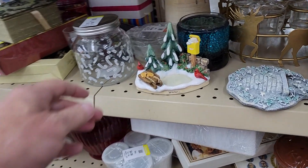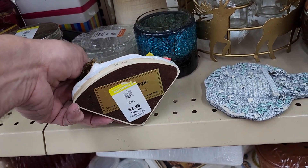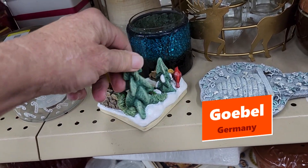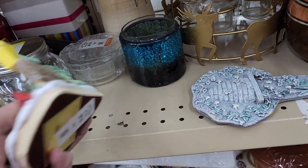The next thing I found was this winter scene for only $2.99. It was really well made — this was made by Goebel, who makes Hummel figures — and it sells for $25 also online.